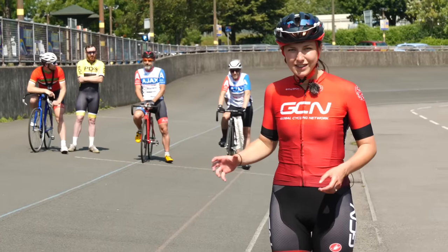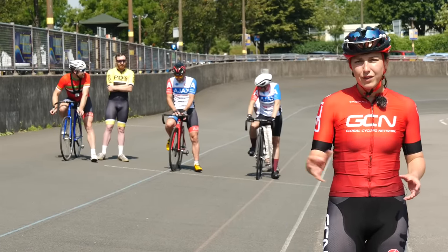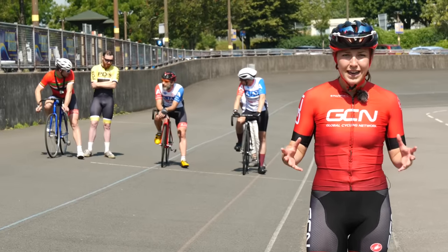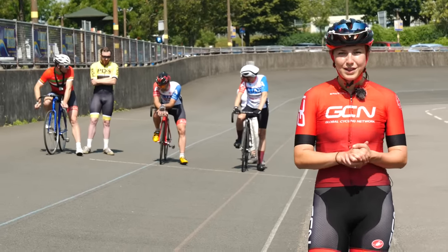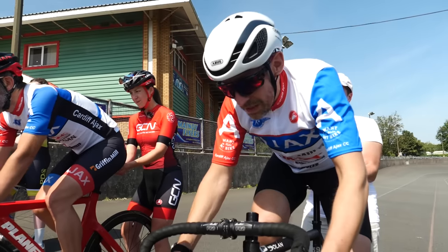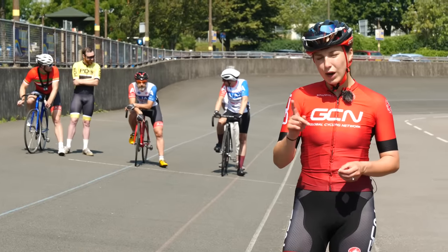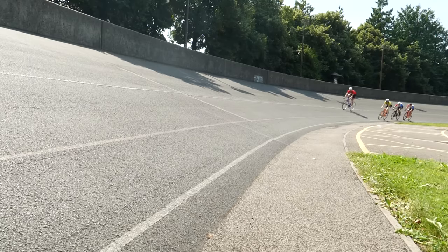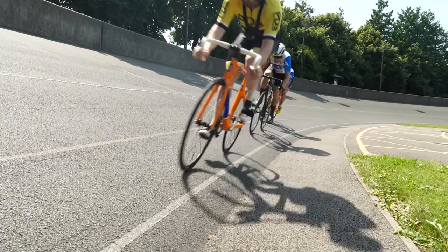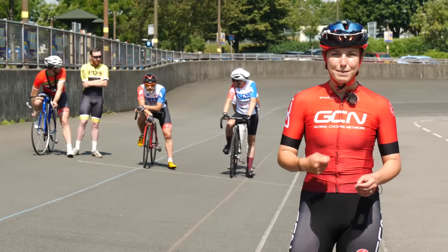The team sprint: three riders covering three laps of the track for both men and women. In previous years, the women used to do two laps with two riders, but it's now three riders to equal the men over three laps. The riders will start on the pursuit line from a standing start. Once the gun goes, the riders tackle three laps of the track, but each rider only has to do one lap on the front. Once the first rider has completed the first lap, they'll swing up to the top of the track and that's them done, leaving the two riders left to tackle one lap each.